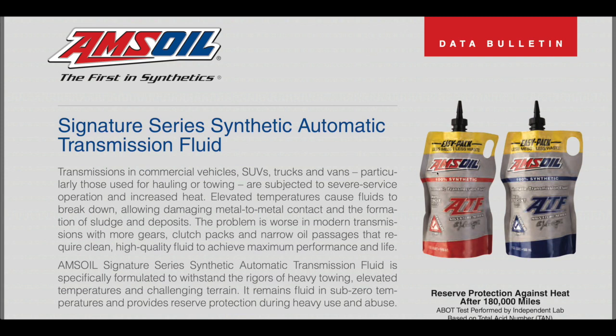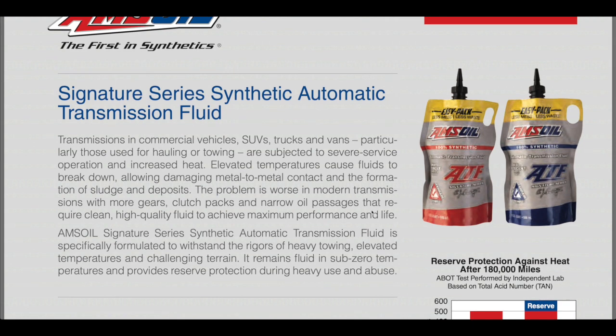There are two different formulations listed on this page. The red one is the older formulation multi-vehicle synthetic ATF. The blue one is the low viscosity fuel-efficient synthetic ATF, and that's what most newer transmissions are going to call for. This synthetic reduces the operating temperature of your transmission by 20 to 50 degrees over petroleum-based fluids, and the life of the fluid is significantly longer as well.